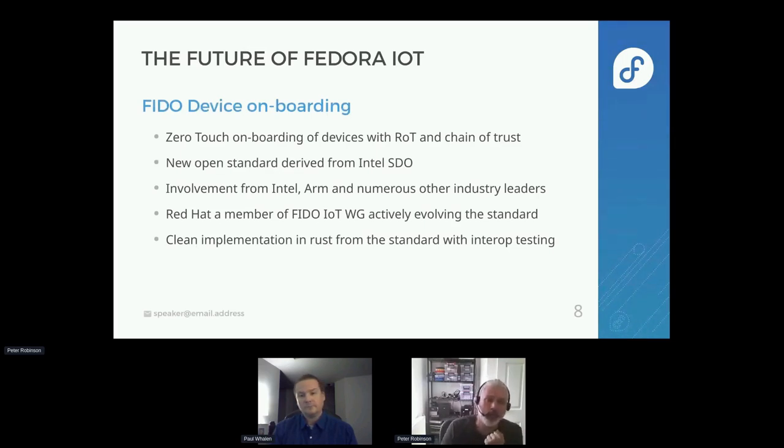FIDO device onboarding is an open spec that came out of Intel where it was called secure device onboarding. The spec was improved and enhanced and became part of the FIDO organization — which some people may know for WebAuthn and authentication tokens — running under the IoT working group. Red Hat is a member of the FIDO IoT working group and we're actively working to evolve the standard. Our team did a clean implementation in Rust from the upstream standard. We felt Rust was the better way to go — the other open spec is written in a combination of C and Java, but for IoT and edge devices, Rust was probably the better language.